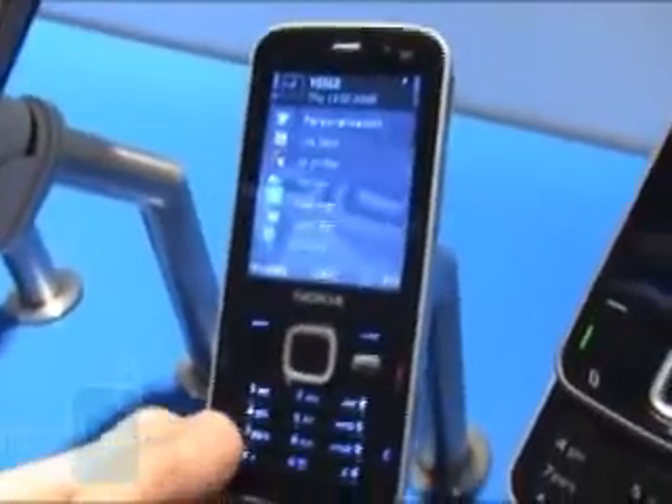The N78 is a candy bar phone with a design once again resembling the N81. The successor of the N73 still has a 3 megapixel camera, but now adds Wi-Fi support and built-in GPS. It is a multi-media mass model, equipped with an FM tuner and transmitter.